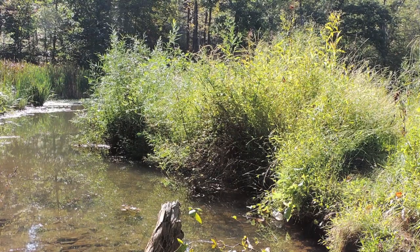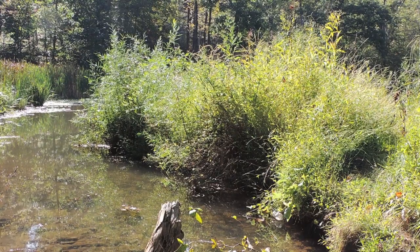If you're looking for Boneset in the wild, you want to look in wet environments — in wet meadows, along streams, and on the outer edges of swamps.